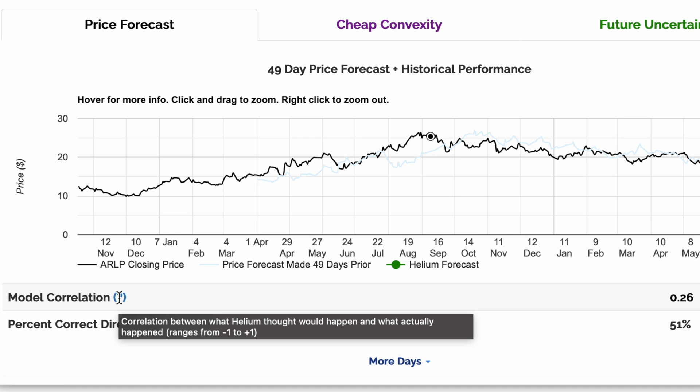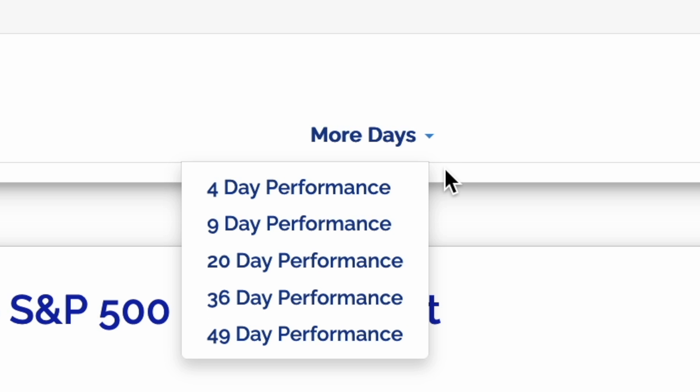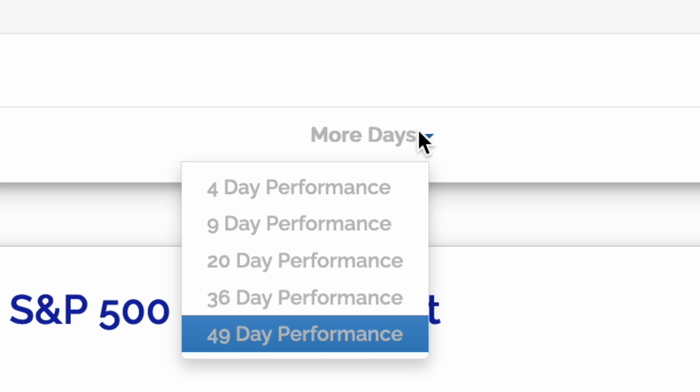Another way to evaluate model performance is the model correlation. This is the Spearman correlation between what Helium thought would happen and what actually happened. Percent correct direction is the percent of the time that Helium got the correct direction — up or down — correct with a future price prediction. In order to improve robustness, Helium forecasts over multiple time horizons. Let's look at the historical performance for 36-day forecasts.